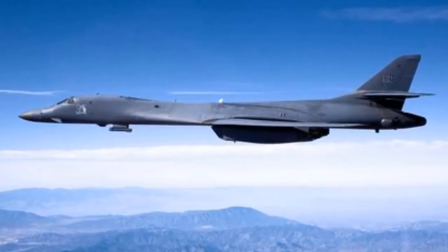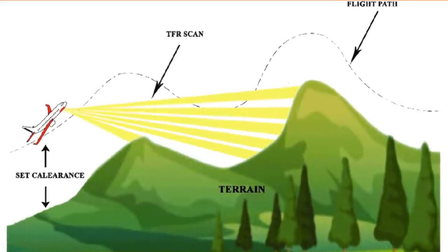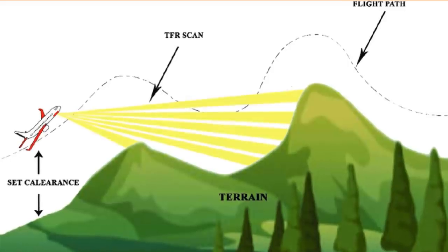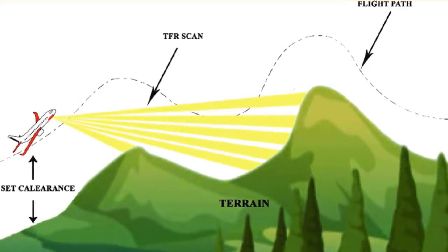The B-1 Lancer is equipped with terrain-following and terrain-avoidance radar modes for use over land or water. This lets the aircraft hug the terrain below while making itself a more difficult target to track.